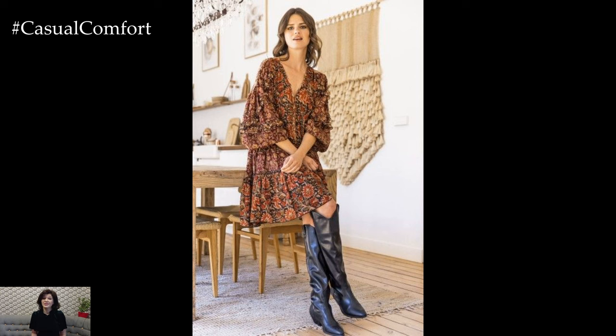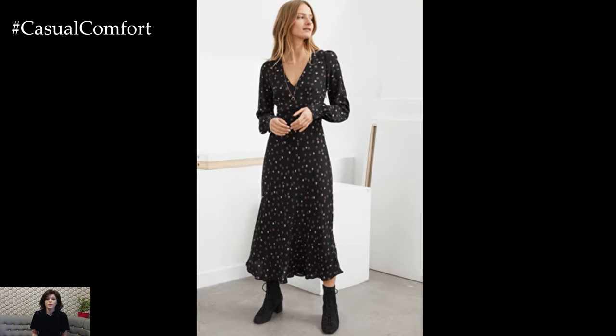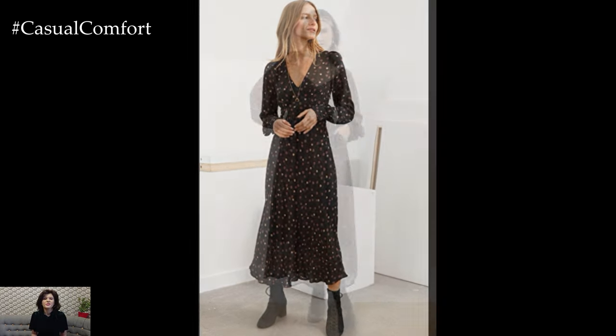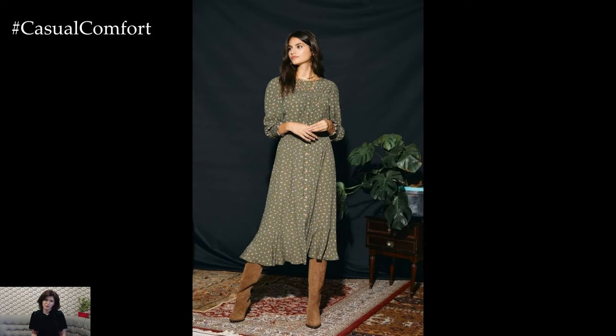Flowy and relaxed silhouettes dominate the casual floral dress scene in 2024. From breezy maxi dresses to easygoing midi lengths, opt for styles that offer comfort and ease of movement. Smocked bodices, elasticated waistbands, and loose-fitting designs are key features to look for in casual floral dresses this year.